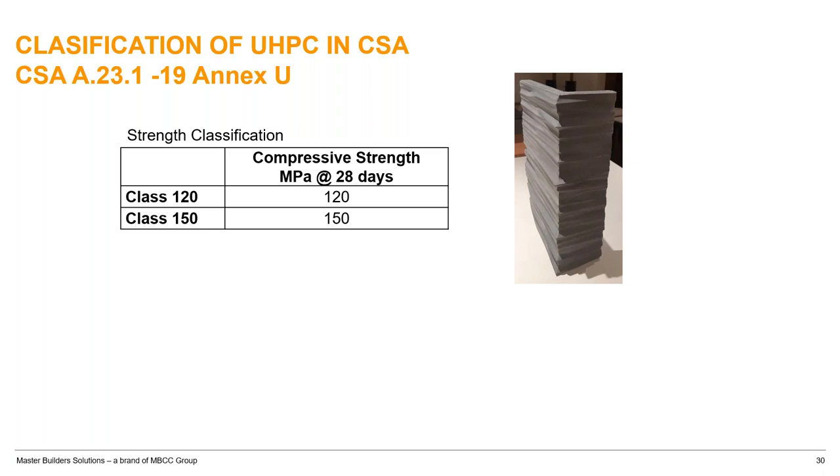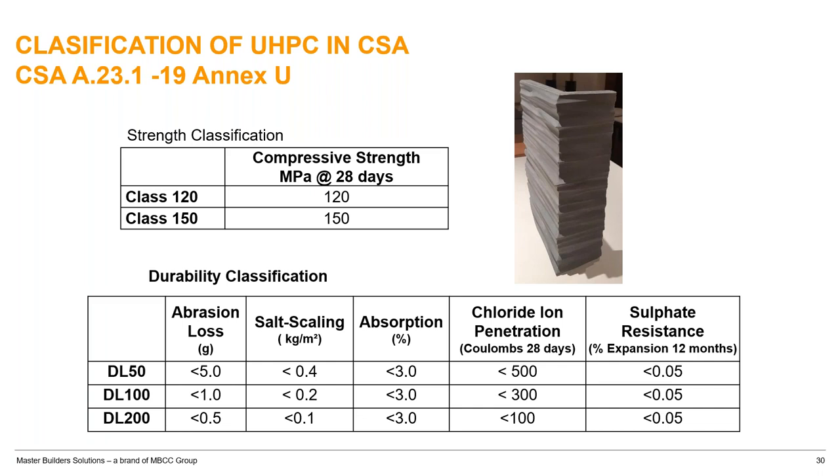CSA has an NXU in the 2019 version with two compressive strength classes: 120 and 150 MPa at 28 days. In addition to compressive strength, there are durability classifications for 50, 100, and 200 years, including abrasion loss, salt scaling, absorption, chloride via RCPT, and sulfate resistance. For RCPT, achieving under 100 Coulombs is a great number — most results are in the 60–80 Coulomb range, rarely near 100 in 28 days. This brings strong resistance to scaling and abrasion loss.